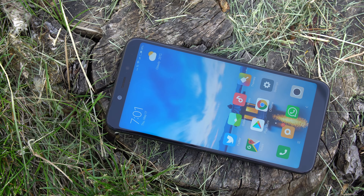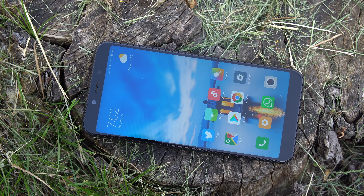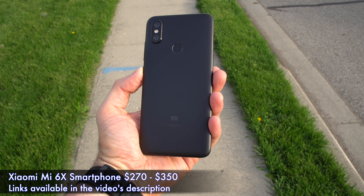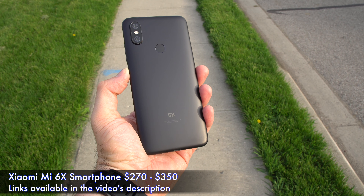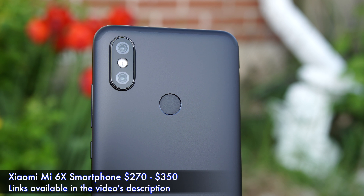What's happening everyone, my name is Alex and welcome back to a new review. Today we are checking out one of the latest phones from Xiaomi called the Mi 6X. Xiaomi released a whole bunch of phones this year already, but most of them were budget phones. This isn't exactly a budget phone — this is more like their mid-range device, and if you want to buy this phone you're gonna have to spend somewhere around $300.